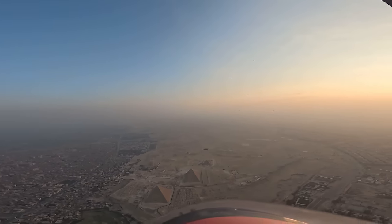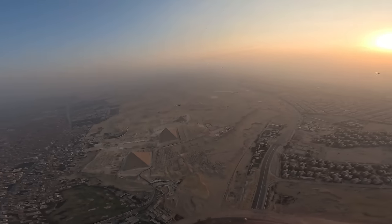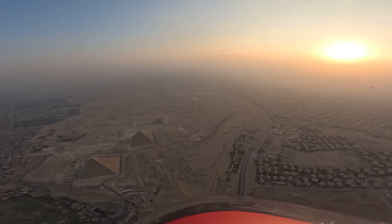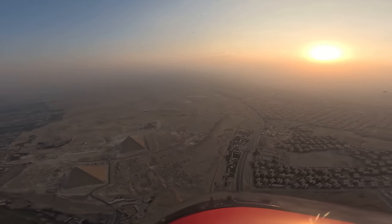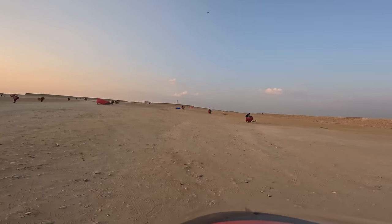Heaven is crazy. Look straight ahead. Look at all the sails. It's beautiful. I want to cry.